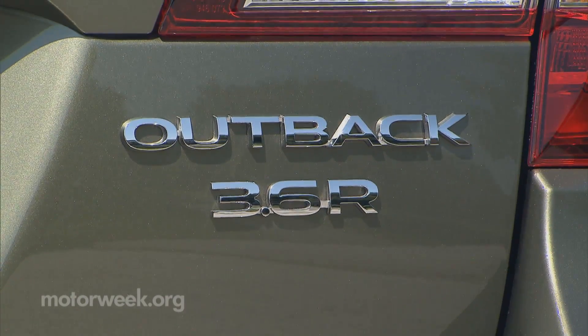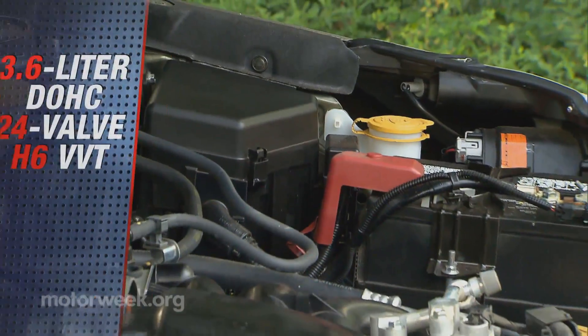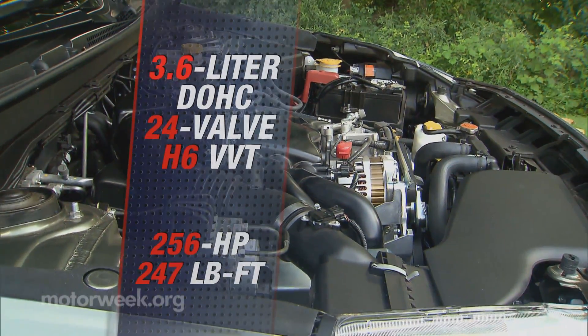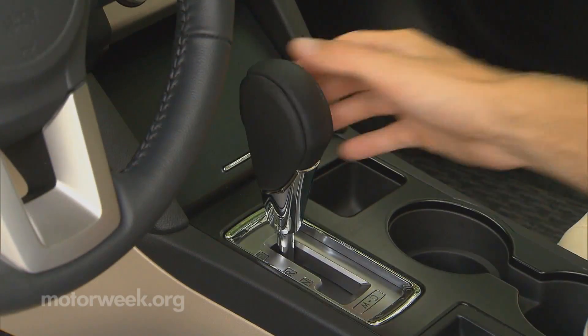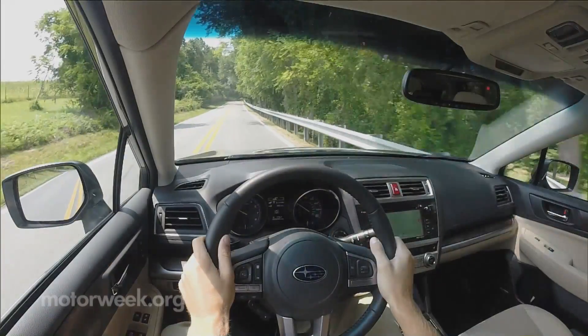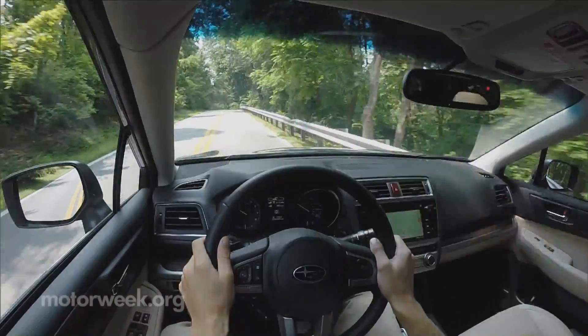We're not sure how many people pony up for the 256-horsepower, 3.6-liter Boxer 6 with 247 pound-feet of torque, but it's very smooth, as is the CVT transmission attached to it. Base Outbacks find the CVT fitted to a slightly enhanced 2.5-liter Boxer 4 with 175 horsepower.